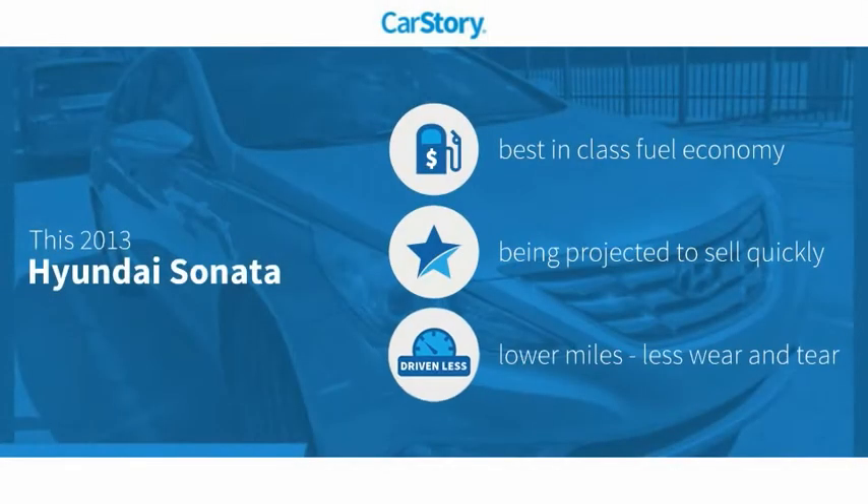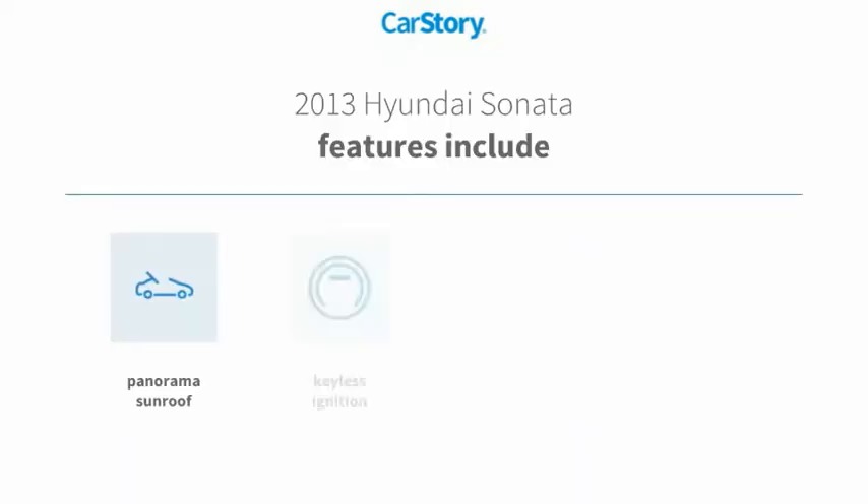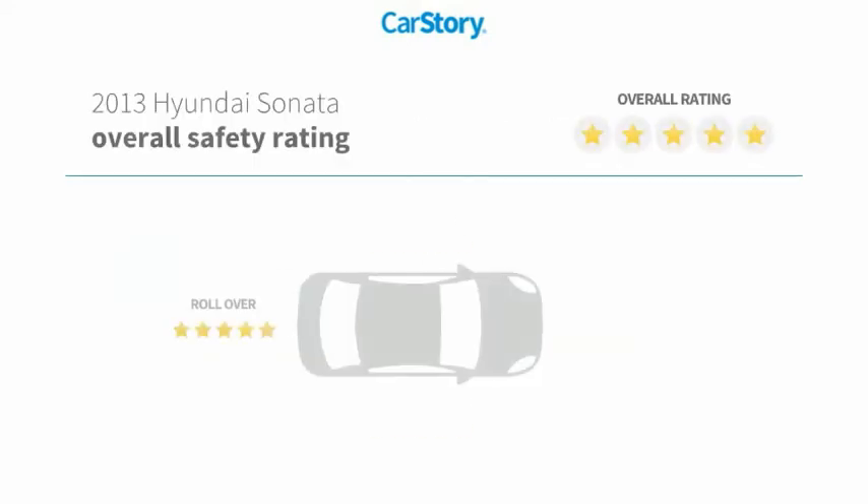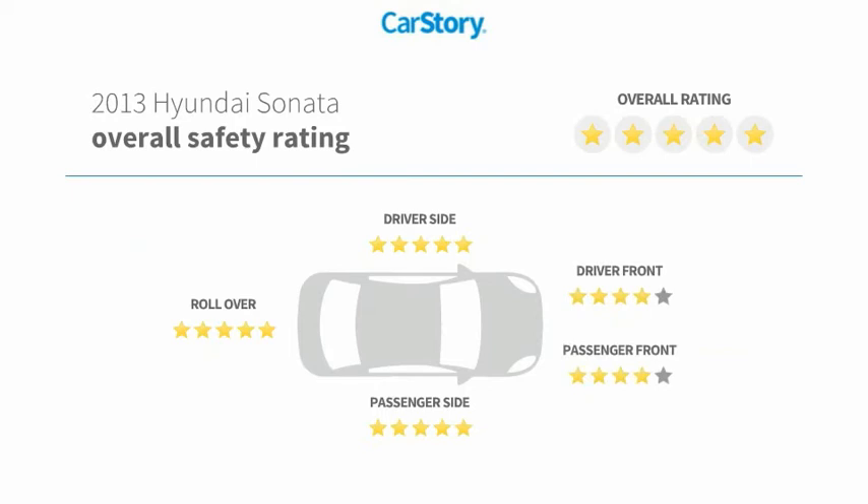Car Story research indicates this vehicle as having best-in-class fuel economy and low miles. Features also include keyless entry, keyless ignition, hands-free Bluetooth integration, panorama sunroof, and has been listed as an IIHS top safety pick with these ratings.